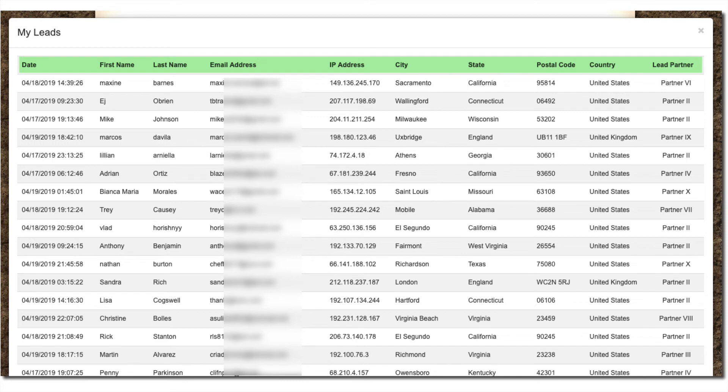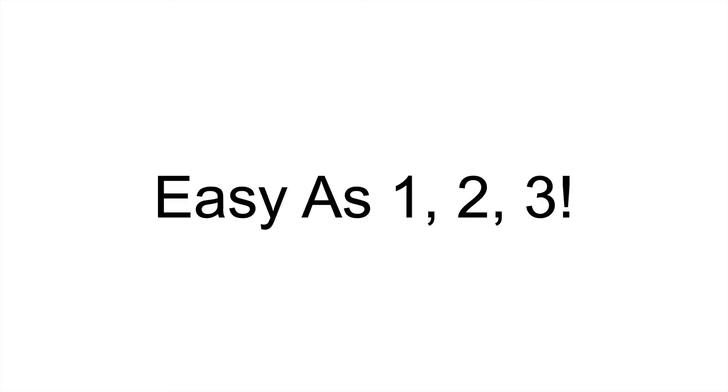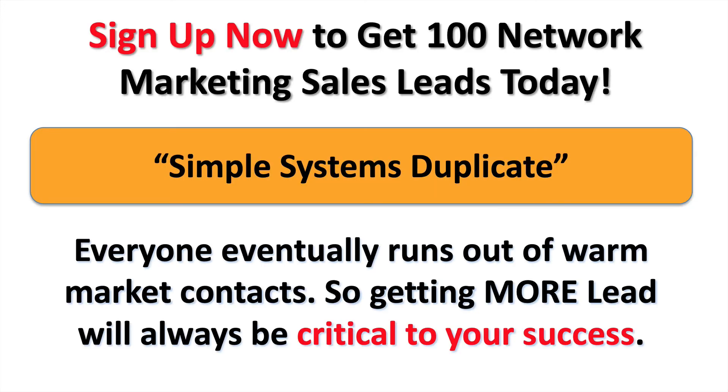They come with everything you need to know: first name, last name, email address, city, state, and zip — to take your business to the next level. Plus you can email them once a day, easy as 1-2-3. Check the description down below, click the link to sign up, and you will get 100 fresh network marketing email leads today.